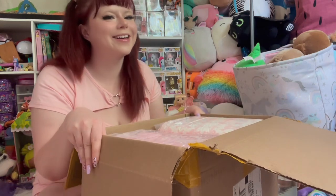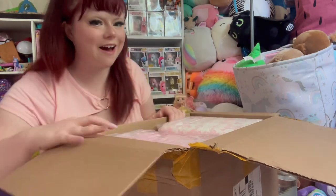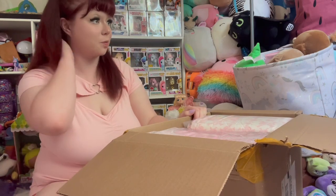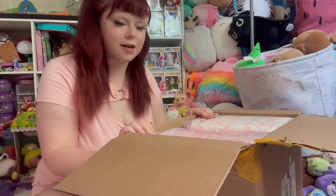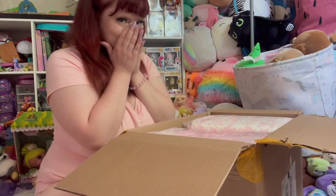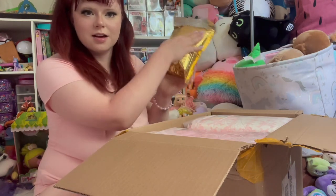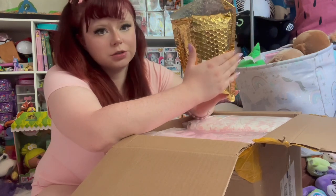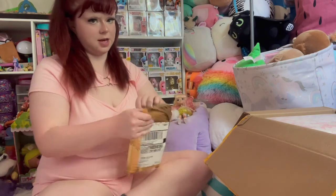So I didn't just get diapers — I got pull-ups too. They've been sitting in my bedroom closet because I was waiting to unbox them when I was little and could do a little video. There are two packages; one is in this really cute gold envelope that comes with pacifiers. I think we'll start with the little one and save the best for last.